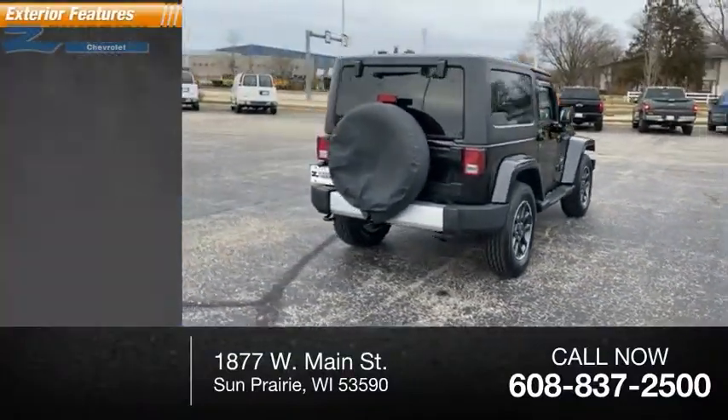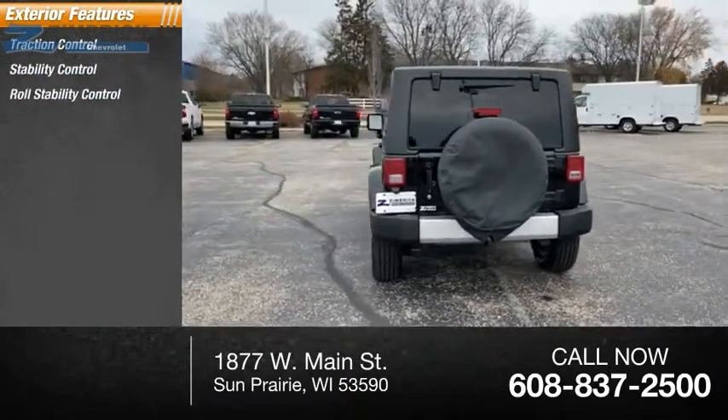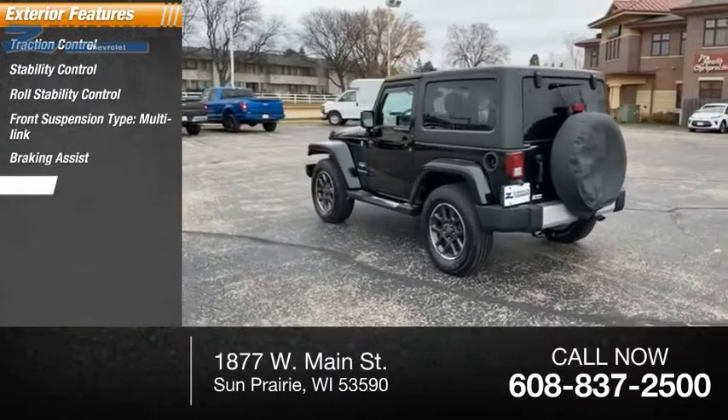Here are some of this vehicle's great options: traction control, stability control, roll stability control, front suspension type multi-link, braking assist, and power brakes.